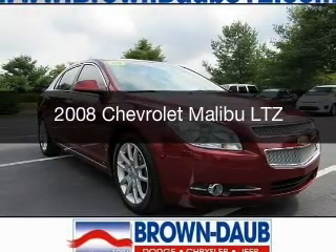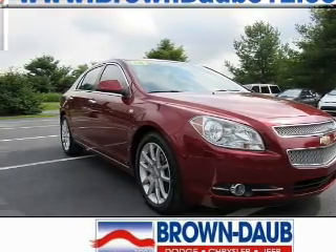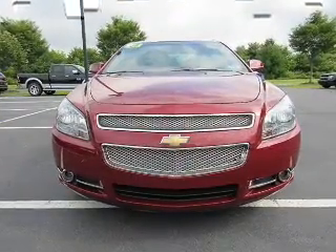This is a used 2008 Chevrolet Malibu. It's powered by front-wheel drive, an engine, and an automatic transmission.